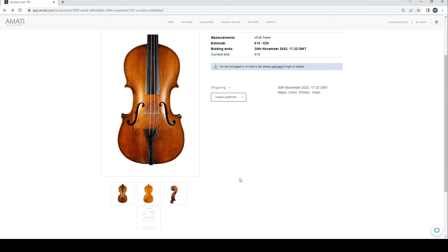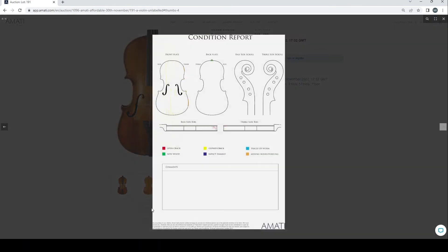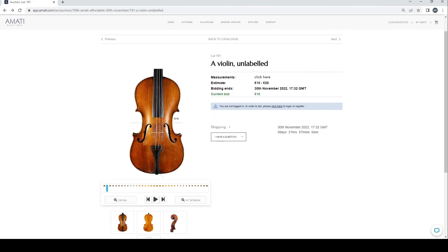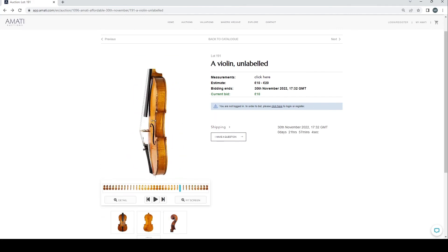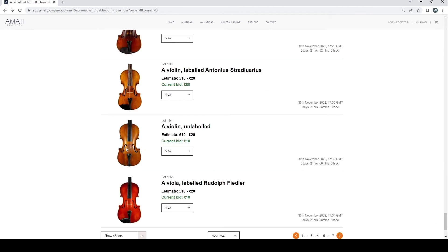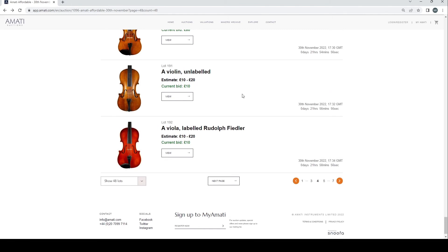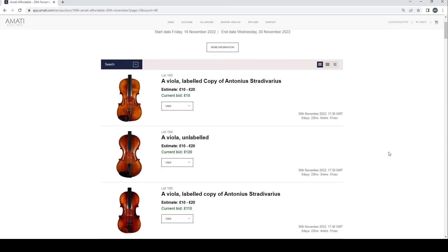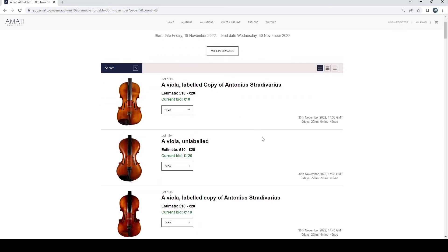It's got a few cracks and things, maybe as a project for someone's workshop if you want a little mock baroque violin. I quite like it — it's 10 pounds so it's probably not going to go up to crazy money, probably like 40 or 50. That's almost doable. Oh, there are some violas I missed — let's have a look at the violas because there aren't usually that many.